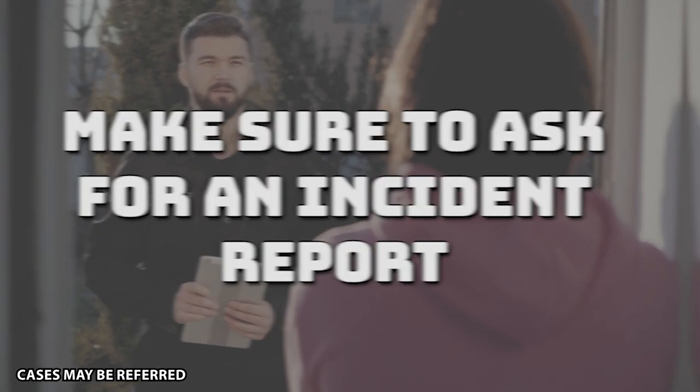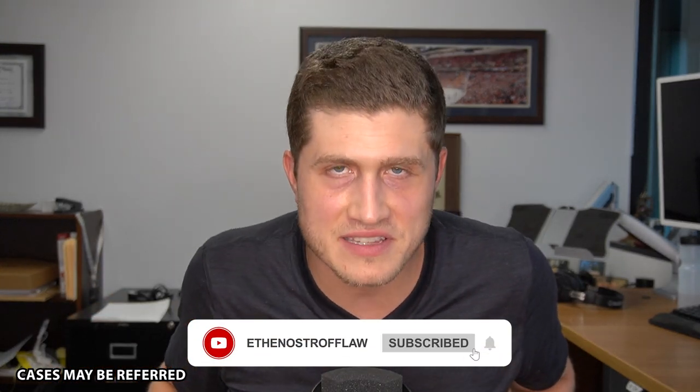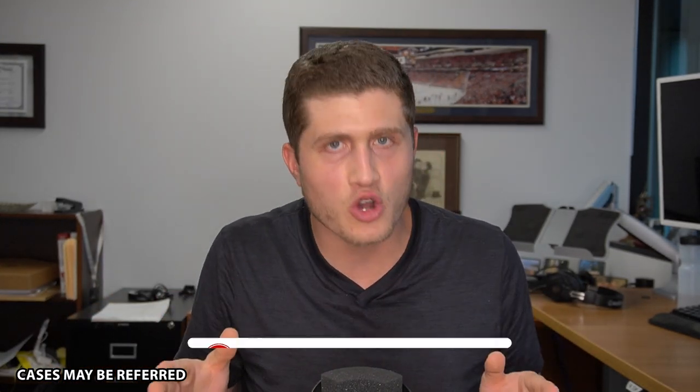God forbid you're ever going through something like this. Don't hesitate to get treatment. Make sure to ask for an incident report. Get pictures of the scene. And if you can, do not speak to the insurance company about your injuries — talk to an injury lawyer. It's a free consultation and they'll make sure all your questions are answered. Click that subscribe button and continue to follow along. I really hope none of you slip and fall and get hurt, but if you ever do, I'm here for you. Don't trust those insurance companies.